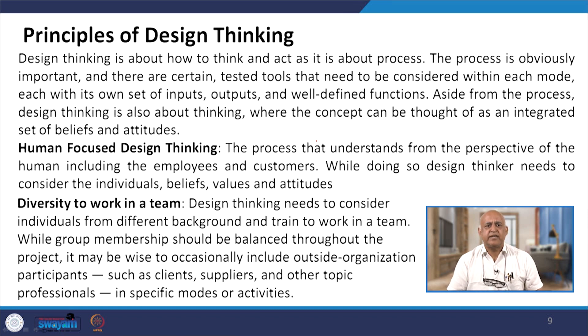Aside from processes, design thinking is also about thinking — the concept can be thought of as an integrated set of beliefs and attitudes. Human-focused design thinking is a process that understands from the perspective of the human, including employees and customers. We have to see the interface between technology and people in the organization — whether in new product development, problem-solving, or the application of artificial intelligence — the process is to understand from the human perspective.